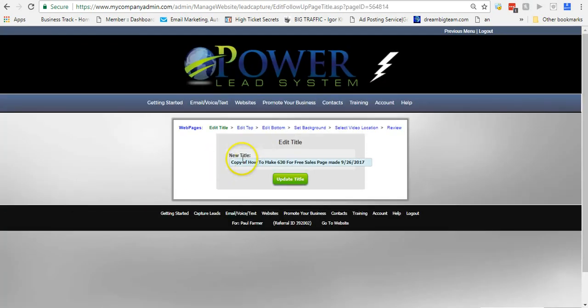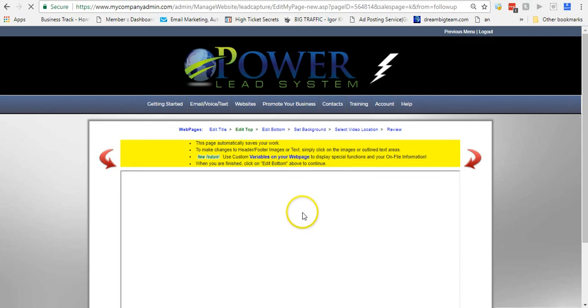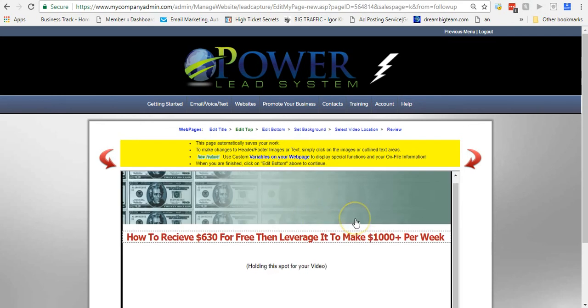Clicking Copy is going to create a copy of my page — you can see it just created a copy. I'm just going to change the title real quick — let's call it 'Test One' — and update the title. Once you have this page, it's all done.